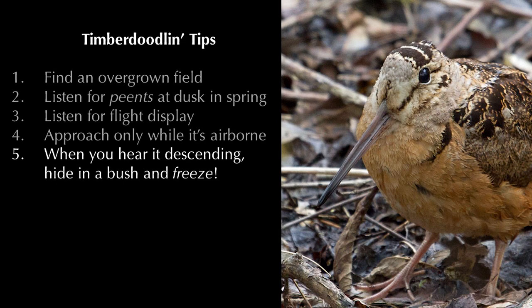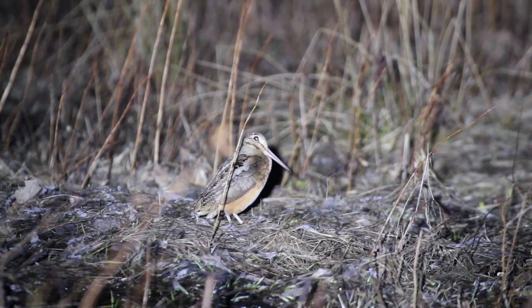Woodcocks tend to land within about 30 feet of where they took off. If the bird lands close by, you may see it fly by or hear the bird's feathers whooshing past you. Repeat the process, getting closer and closer, and only move when the bird is in the air. If you're lucky, the bird will eventually land right in front of you and you'll be able to watch his dance up close and personal.